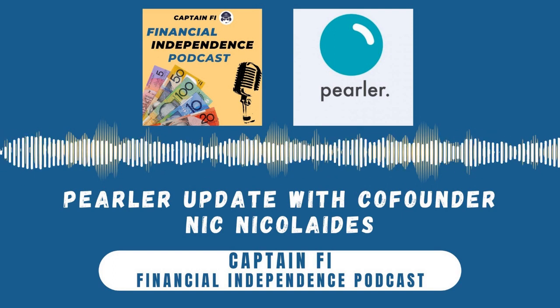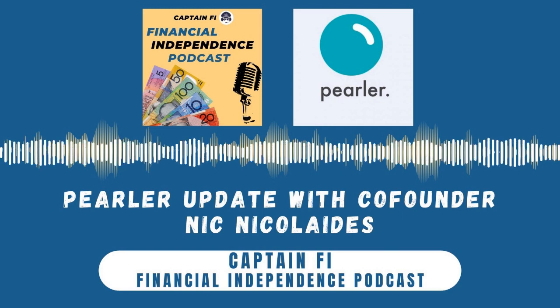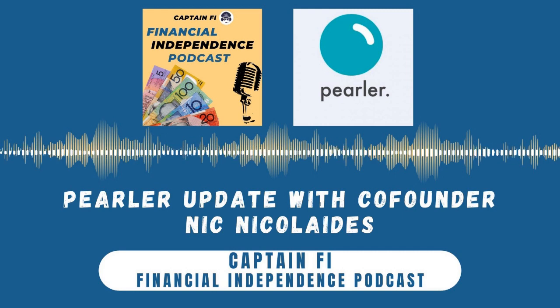Ladies and gentlemen, this is your captain speaking. Welcome aboard the Financial Independence Podcast. G'day and welcome to another episode of Captain Fire, the Financial Independence Podcast, where I open the cockpit to some of the best and brightest in personal finance, as well as those who have reached or are on their way to financial independence.